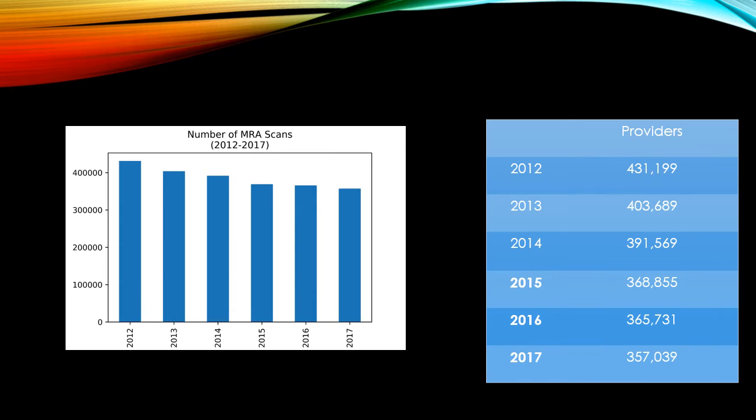We also see the number of MRA scans decreasing. In 2012, there were 431,000 MRA scans. In 2017, only 357,000. This is a 17.2% decrease.